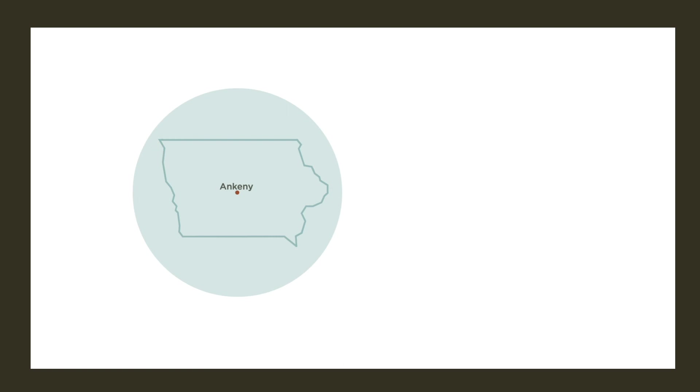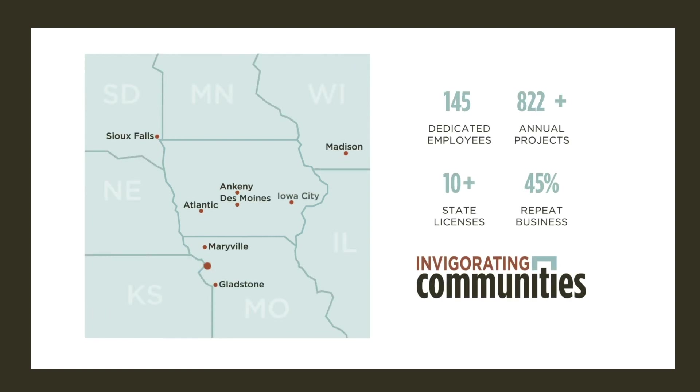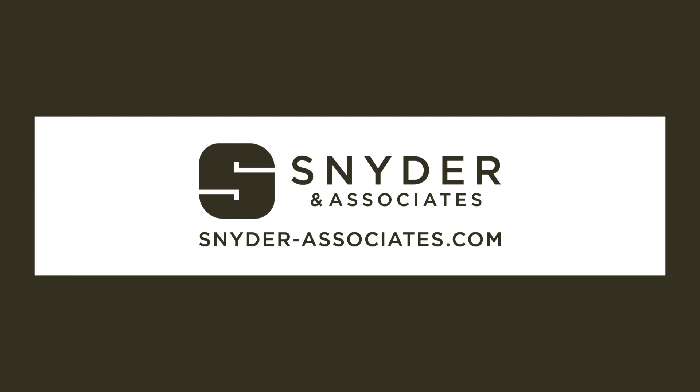We hope you enjoyed today's video and found it helpful. If you did, please consider hitting the like and subscribe button to stay updated on future content. As always, thank you for watching the Snyder & Associates YouTube channel.